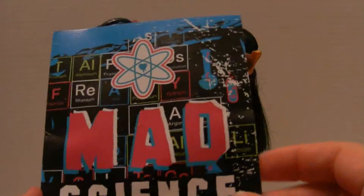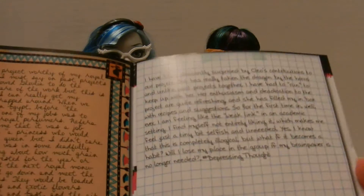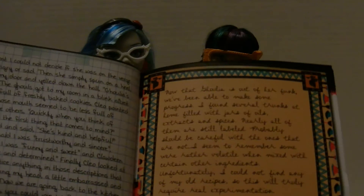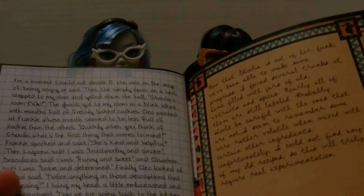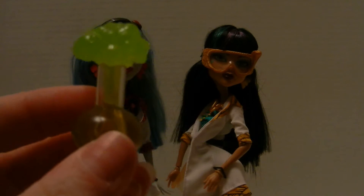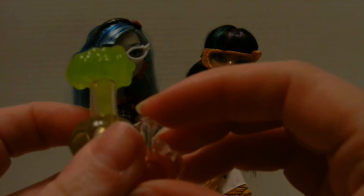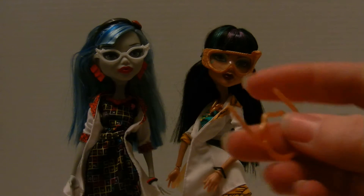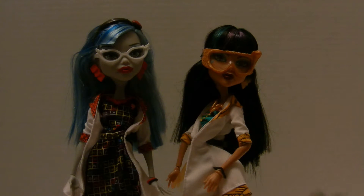I'll show the accessories. So they have this mad science booklet — it is a journal and I think they take turns. The Egyptian pages would be Cleo and the other pages would be Ghoulia, I think. Other accessories: they have a bunch of beakers with all their little experiments going on. And their brush. And of course they both did have stands.